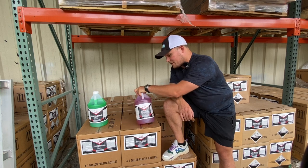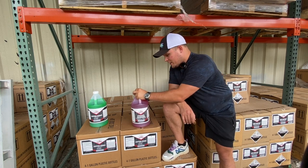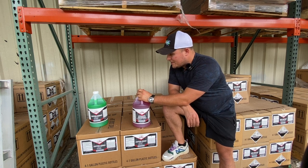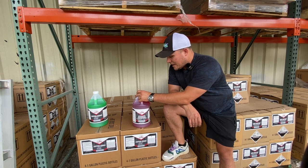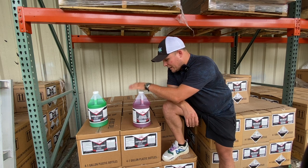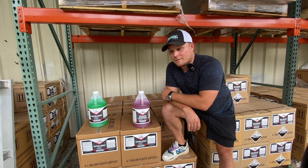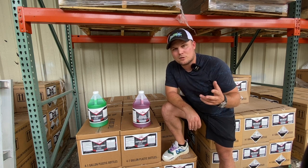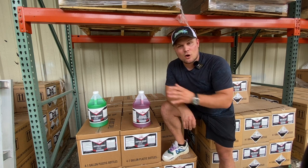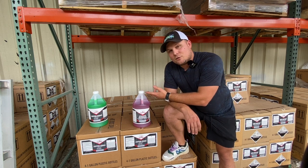My favorite degreaser is from Southeast Softwash — Dynamite Degreaser. This stuff is hazmat; it is just nasty stuff. You don't want to get any on you. It is very potent, much more potent than a lot of your purple power or similar products from O'Reilly's or Home Depot. With this stuff, you could probably use a quarter of the jug and make $250. It goes really far.